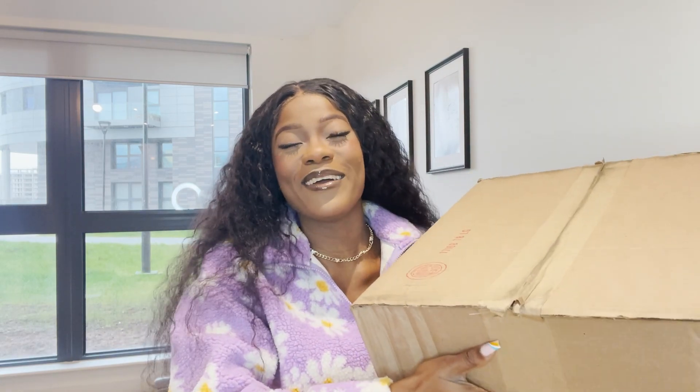Hello guys, welcome back to my YouTube channel. Today's video is really going to be so exciting because I'm going to be unboxing my first luxury bag. This package was sent to me by Teddy Blake New York — they reached out to me to pick my favorite bag on their website and do an honest review. I only recommend things I've used or thoroughly researched, so the first thing I did was research the brand.